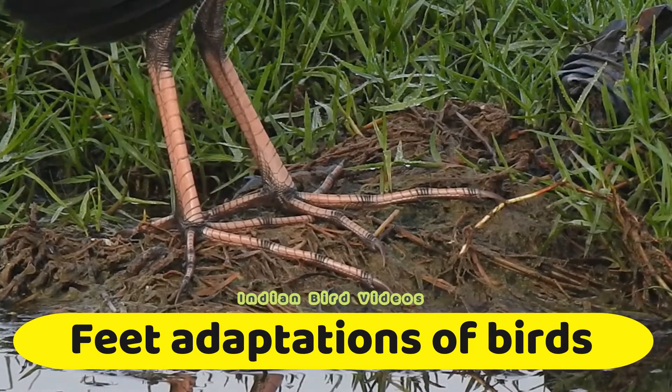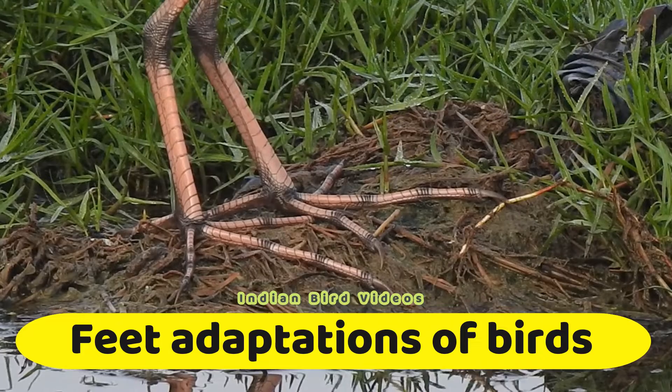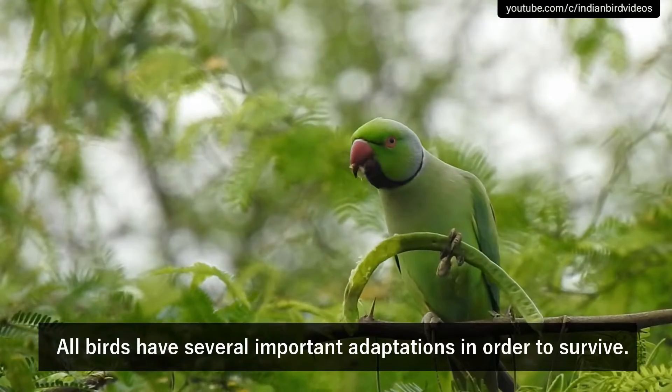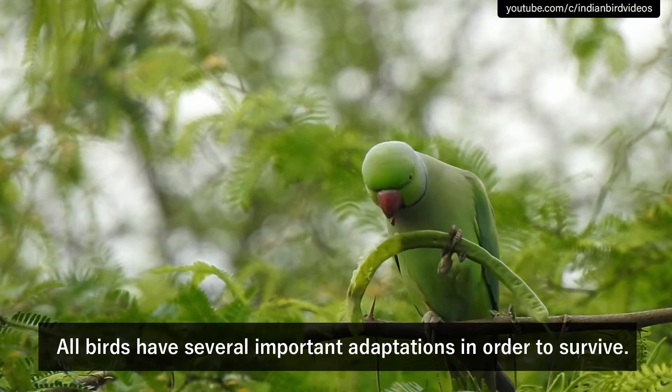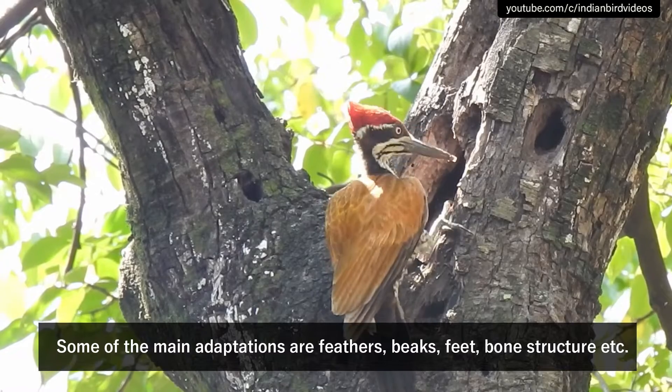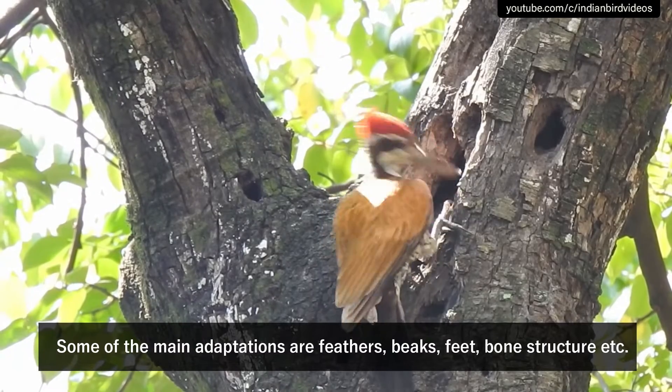In this video, let us look at the different adaptations found in the feet of birds. All birds have several important adaptations in order to survive. Some of the main adaptations are feathers, beaks, feet, and bone structure.